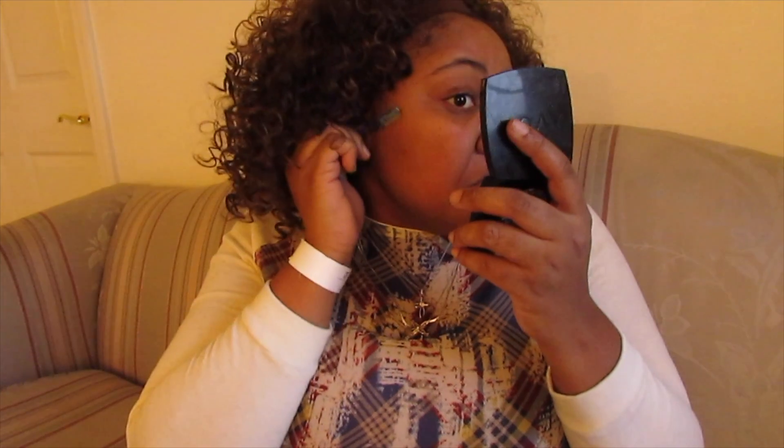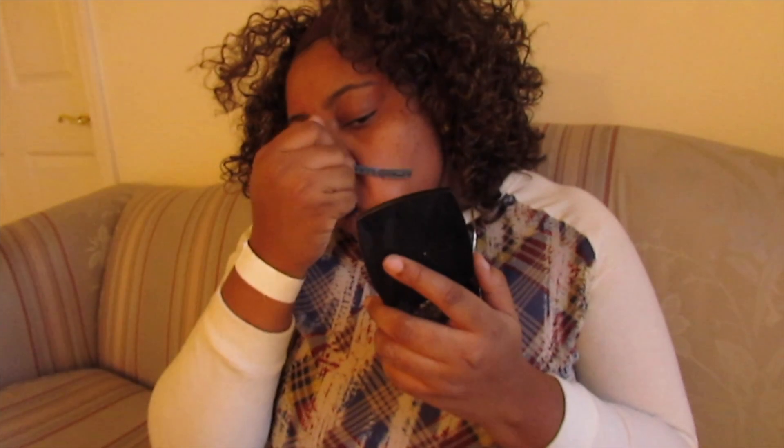I do see the little hairs. I have to be careful because I have all these little moles on my face. I can hear it — I can hear it just scraping on my face. I don't know, it's just crazy.